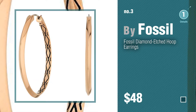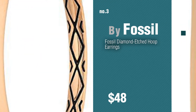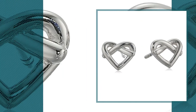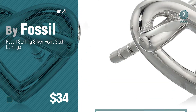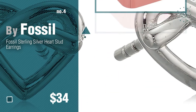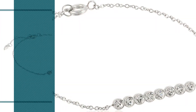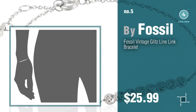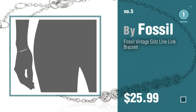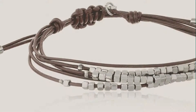Number four. Number five, also by Fossil. Find these Fossil women's jewelry items at up to 70% off by clicking the description below. Number six.